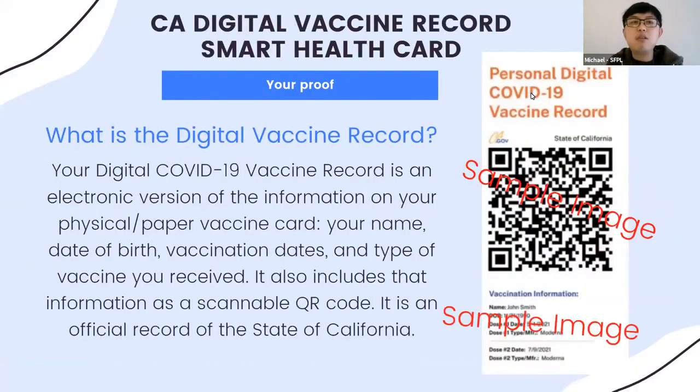Your smart health card, or digital vaccine record, is an electronic version of the information on your physical paper vaccine card. It contains the same information — your name, date of birth — and also includes that information as a scannable QR code, sometimes referred to as a quick response code. You can see what it looks like on the right-hand side of your screen.